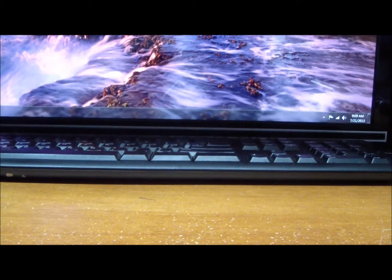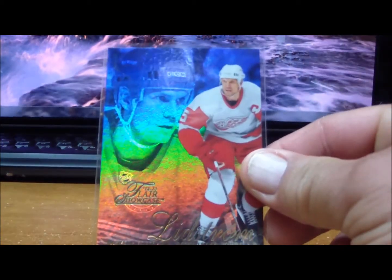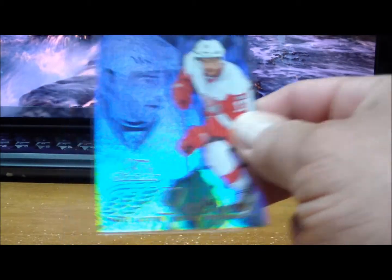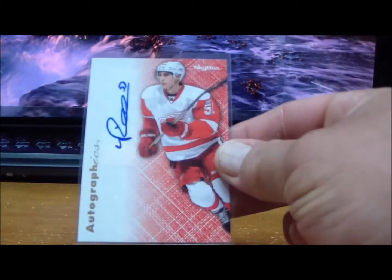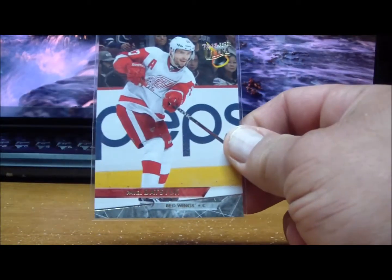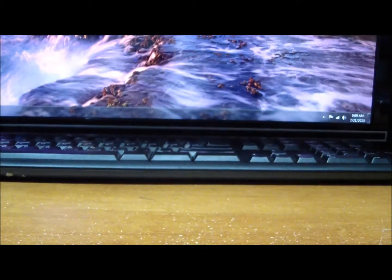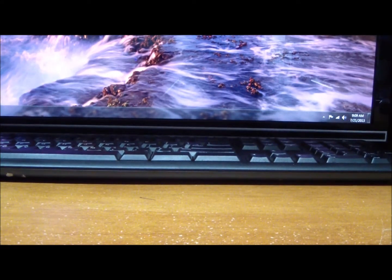To the Detroit Red Wings: Nicklas Lidstrom Flair Showcase, Pavel Datsyuk Flair Showcase, Autographics of Valtteri Filppula, Pavel Datsyuk, Pavel Datsyuk, and a Golden Touch die-cut of Pavel Datsyuk. Those are for the Red Wings.